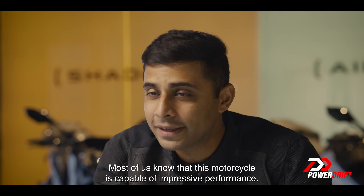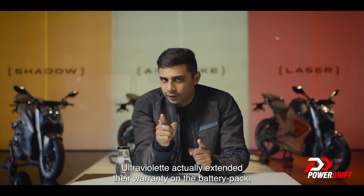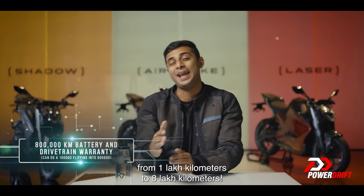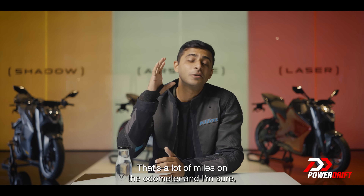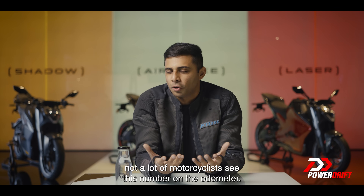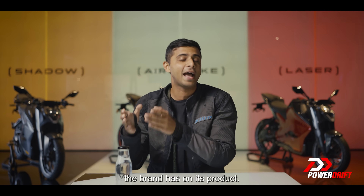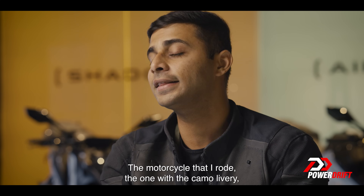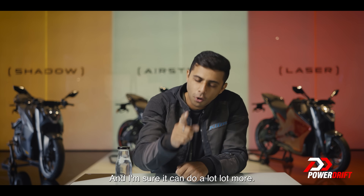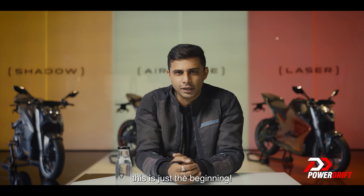Most of us know this motorcycle is capable of impressive performance — that's no secret. But here's something you might not know: Ultraviolet actually extended their warranty on the battery pack from 1 lakh kilometers to 8 lakh kilometers. That's a lot of miles on the odometer, and not a lot of motorcyclists ever see that number. The motorcycle I rode — the one with the camo livery — has already clocked a lakh kilometers and can surely do a lot more. This is really just the beginning for the brand.